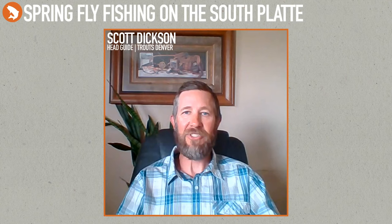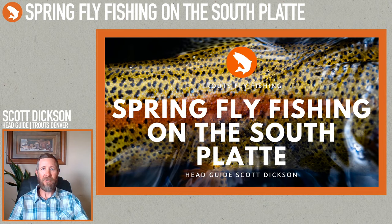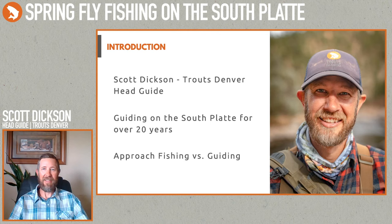Welcome everybody, my name is Scott Dixon, head guide for Trout's Fly Fishing here in Denver, Colorado. Today I'm going to be talking about fly fishing along the South Platte River. I've been fishing the South Platte for quite a few years — I first started fishing down there probably in 1995.